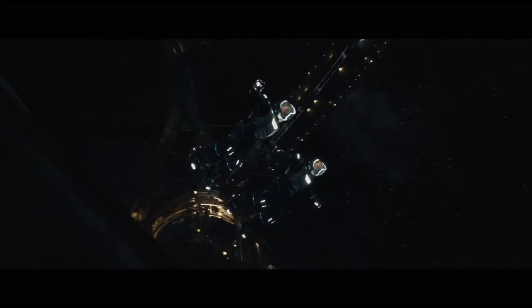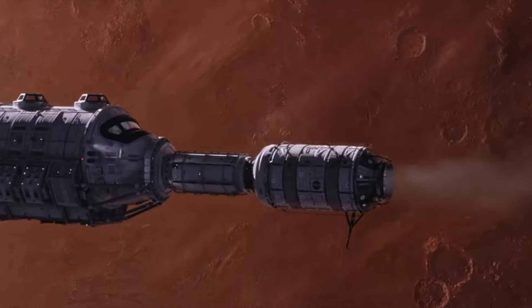We've heard it countless times — that's the sound of space, or at least according to those in the film industry, those in charge of our sci-fi blockbusters. It's also not uncommon to hear this, or even this. But in reality, space should sound like this.